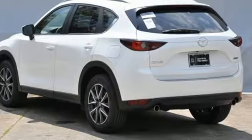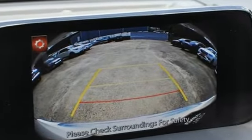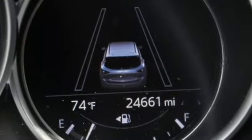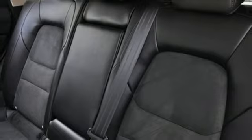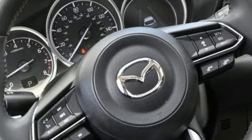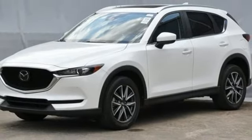Automatic transmission, dual-zone climate control, Bluetooth wireless audio streaming, Mazda Connect, front heated bucket seats, Mazda radar cruise control, external memory control, aluminum wheels, wireless phone connectivity, and Skyactiv G-Engine.